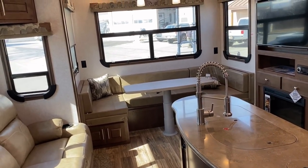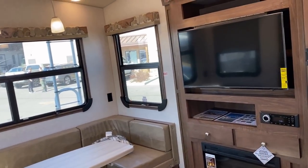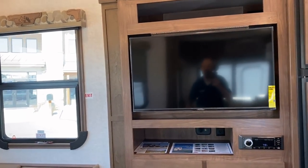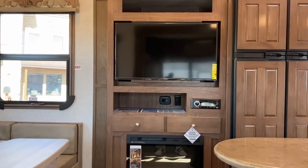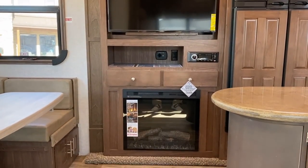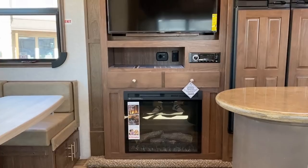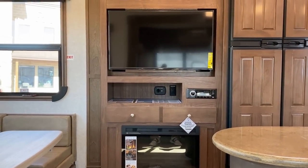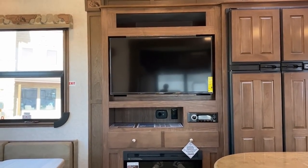I think the kitchen is the star of this show, but let's work from the living room first. You've got a direct-facing entertainment center with an electric space heater down below. Nothing revolutionary, but I do like that big pocket to the left of the stereo head unit - if you want to add a Blu-ray player or something you have room, plus there's all kinds of storage behind that.